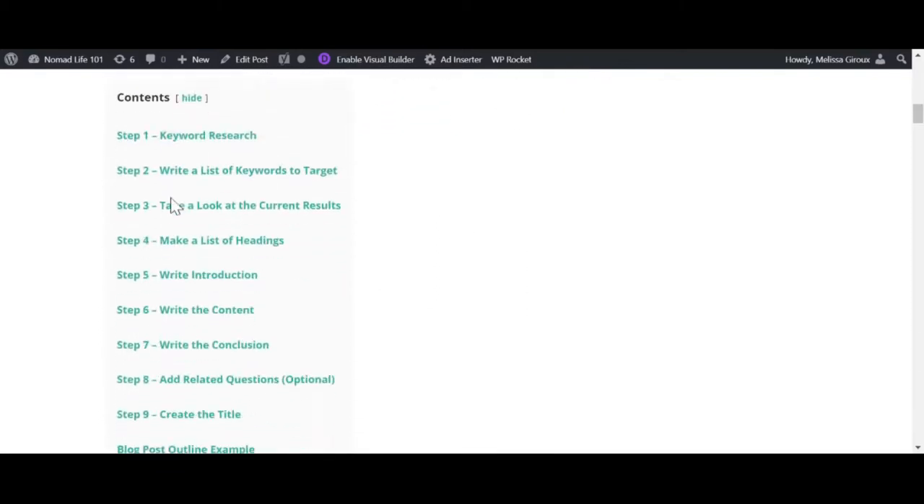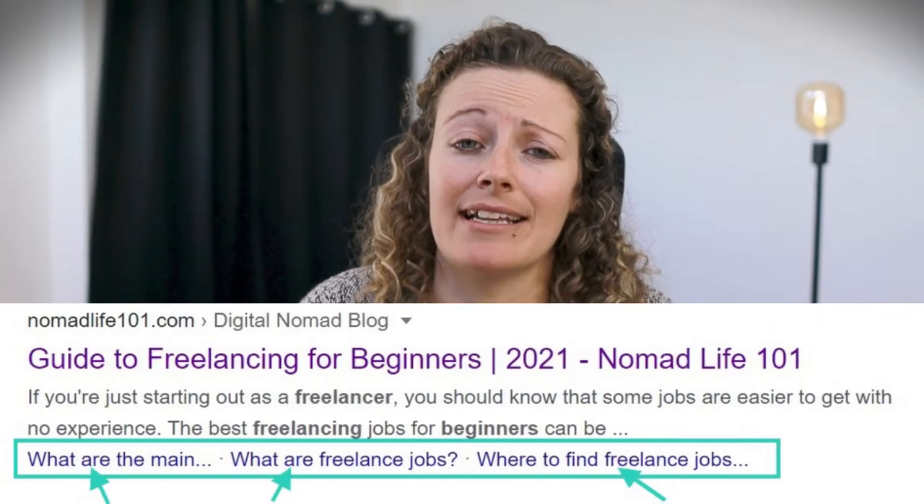If you're at a bar, you'd probably want to have a wingman to help you stand out from the crowd. LuckyWP Table of Contents is just that, but instead of a bar, you want to stand out on Google. It creates a table of contents for your blog posts automatically and helps your results stand out from the crowd. Here's an example of a result that includes some extra headlines.